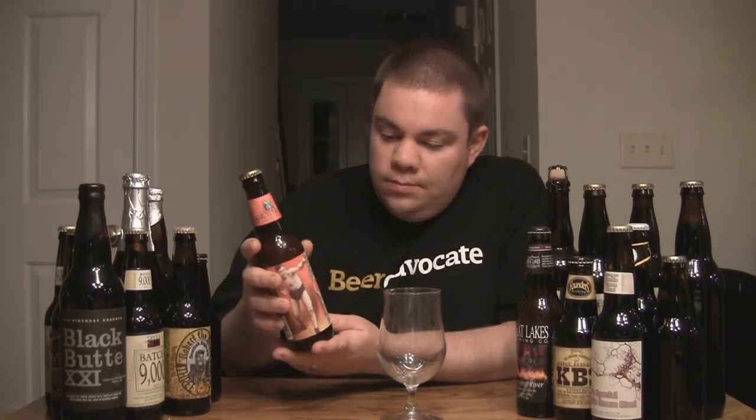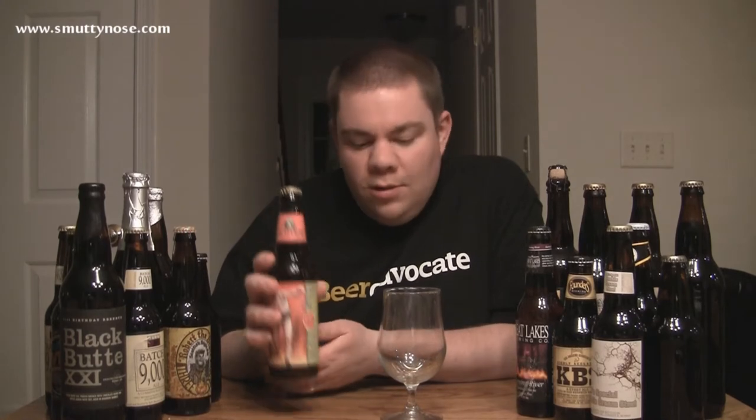This is their Big A IPA, it's a Double Imperial IPA — DIPA, Imperial IPA, whatever you want to call it, same thing.